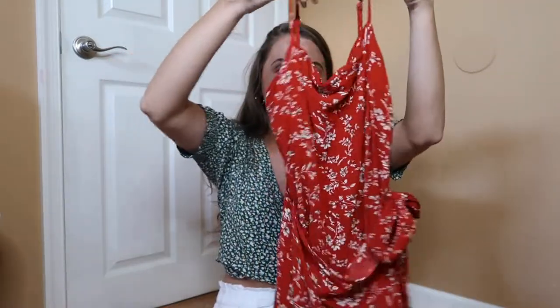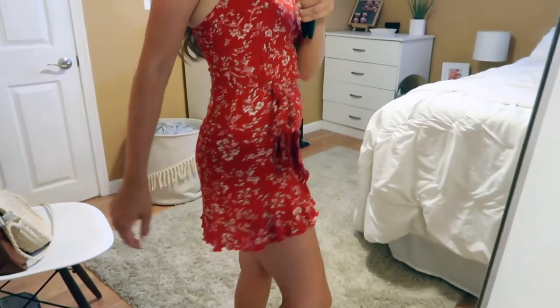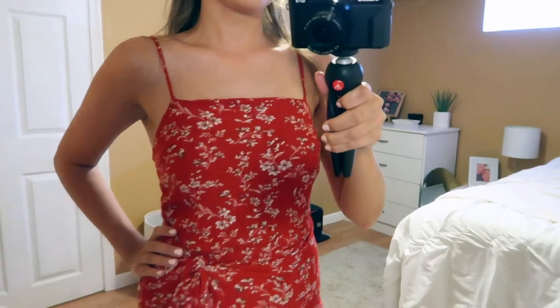I just want to show you guys the clothing first. So the first thing I got from Zaffle is this red floral dress. I had been looking for a red floral dress for vacation, so I was so happy when I found one that was super affordable. I liked the little ruffle detailing at the bottom — I thought it was super cute — and I liked that it was a wrap dress. The wrap style made it look more mature, and it was just super cute, very comfortable, and affordable.